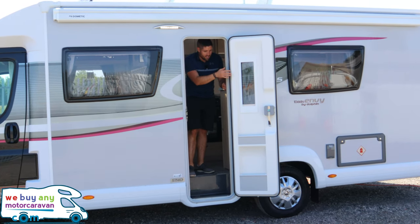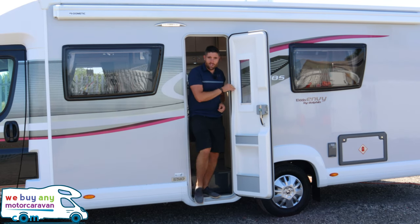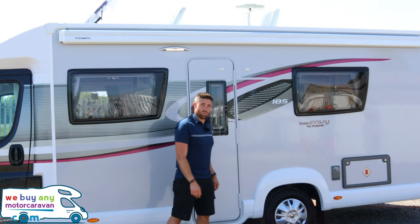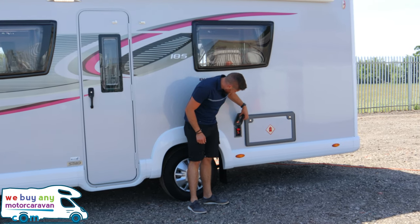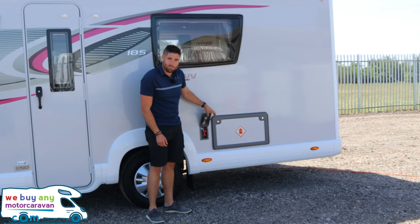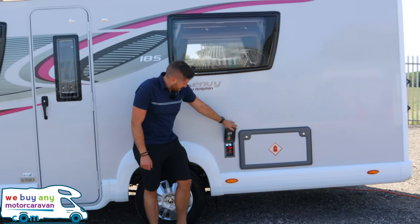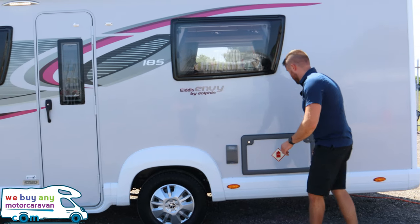The fly screen keeps those flies and mosquitoes out, so you're all good to go. Next up we have a gas point — if you've got an external barbecue you just plug it and it plays straight off your gas bottles, rather than needing another fuel source.